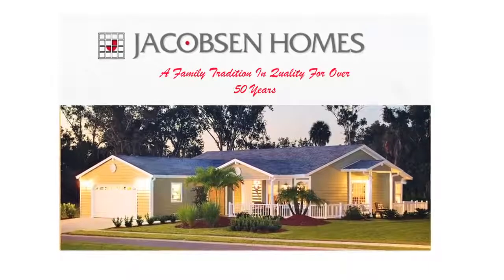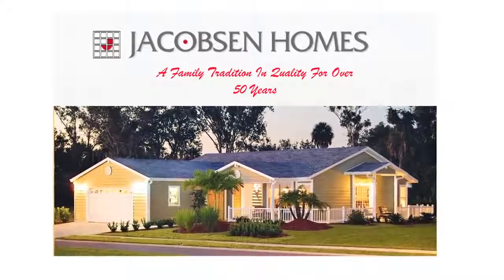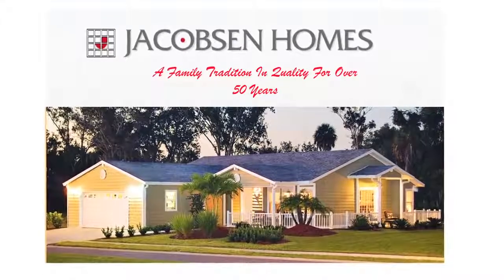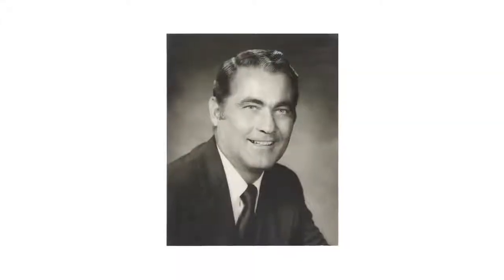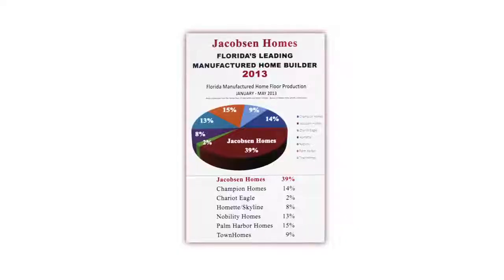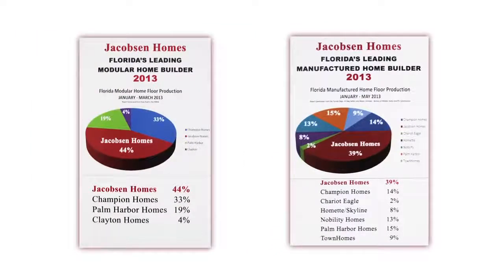Jacobson Homes is a family-owned and operated mobile and modular home manufacturer located in Safety Harbor, Florida. Jacobson was originally founded and operated by Bill Jacobson in 1959. Fifty-four years later, the second and third generations are still involved in running the daily operations. Today, Jacobson is the largest manufactured home producer in the state of Florida, holding over thirty-five percent of the market.